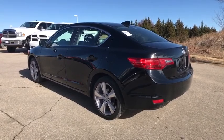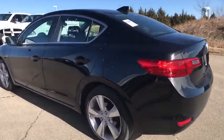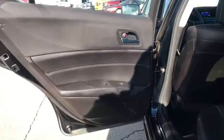Traction control, dual airbags, leather-wrapped steering wheel, power steering, alloy wheels, four-wheel disc brakes, trip computer, CD player, electronic stability control, heated front seats, rear window defroster.